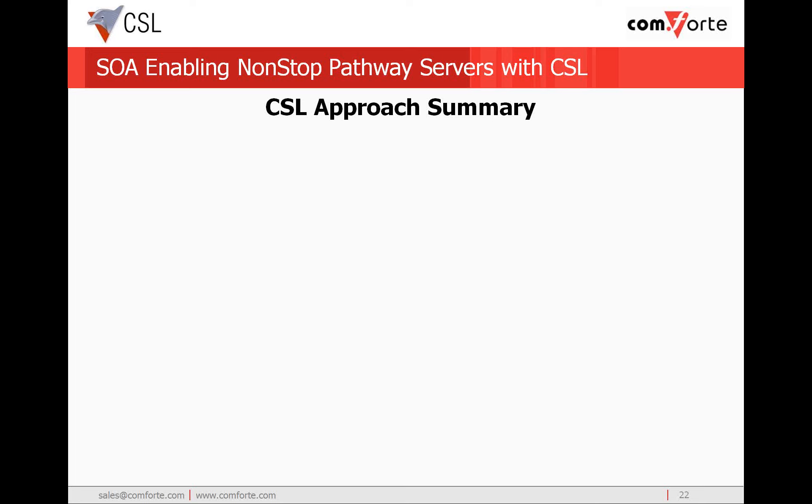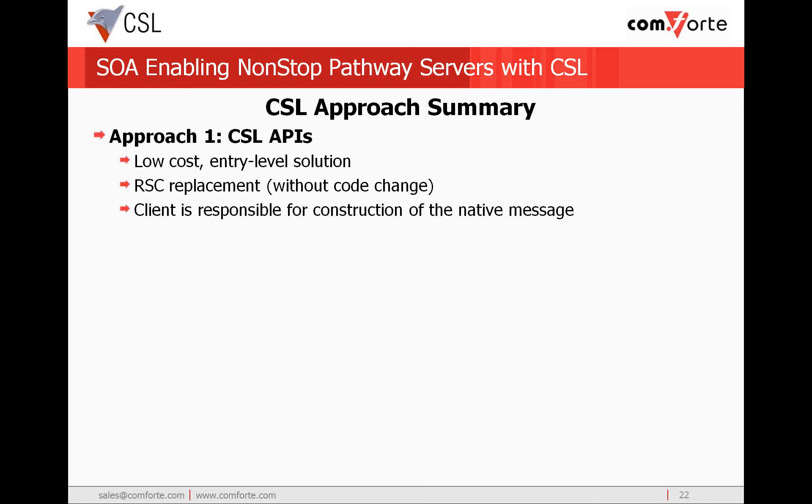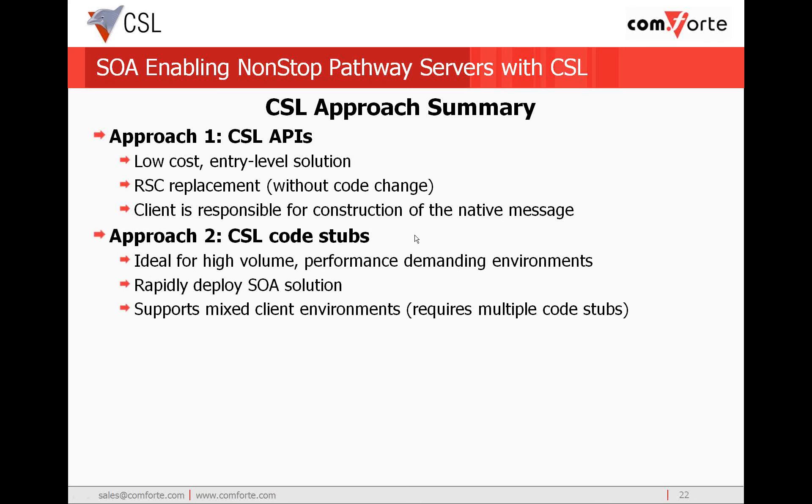Let's summarize the SOA enabling approaches. Approach one uses the base CSL APIs and is a low-cost, entry-level way to SOA-enable your pathway servers. It is also designed to be a direct replacement if you are currently using RSC APIs and want to use a richer language like Java or improve performance. Using just the CSL APIs, the client developer is responsible for the construction of the native message the pathway server is expecting. Approach two leverages the high-performing CSL APIs and enables use of code stubs generated by CSL Studio, enabling rapid deployment of your SOA solution. This approach supports mixed client environments such as Java and .NET, but will require independent code stubs to be generated for each programming environment.